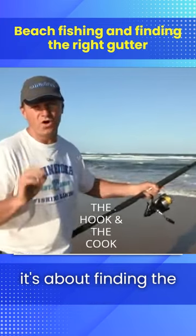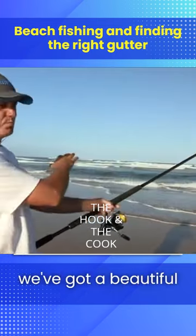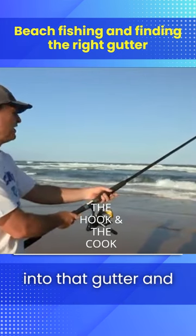When you're fishing the beach it's about finding the right gutter. We don't just pull up anywhere and start fishing. In front of us here we've got a beautiful little bit of green water. The waves are breaking on the sandbars out the back, bringing the food across into that gutter, and that's where you'll find your fish.